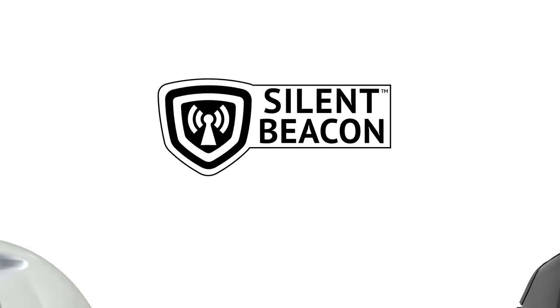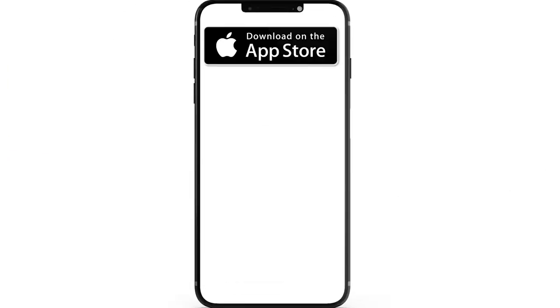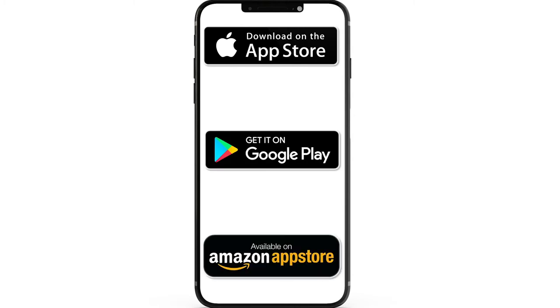As you can see, the Silent Beacon has a great number of uses for you and your family. To download our free application, simply go to your app store from your smartphone or tablet, including Apple's App Store, Android's Google Play, and Amazon's App Store.